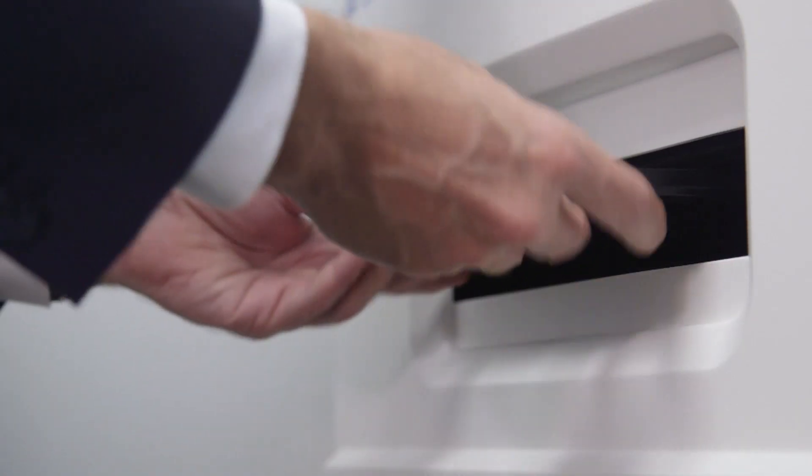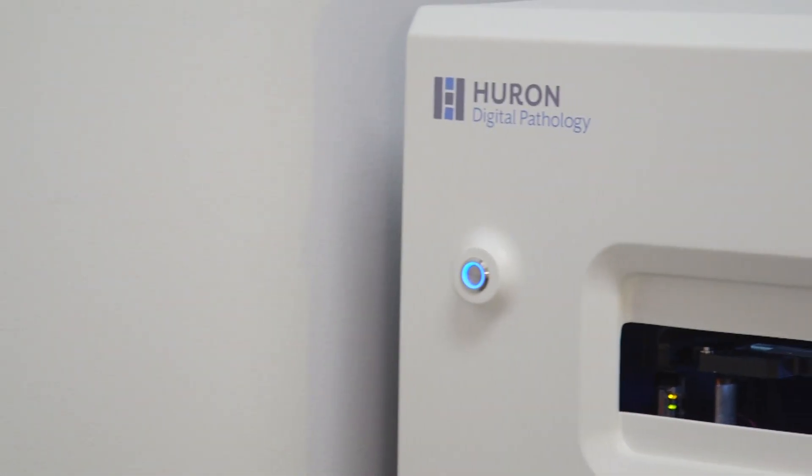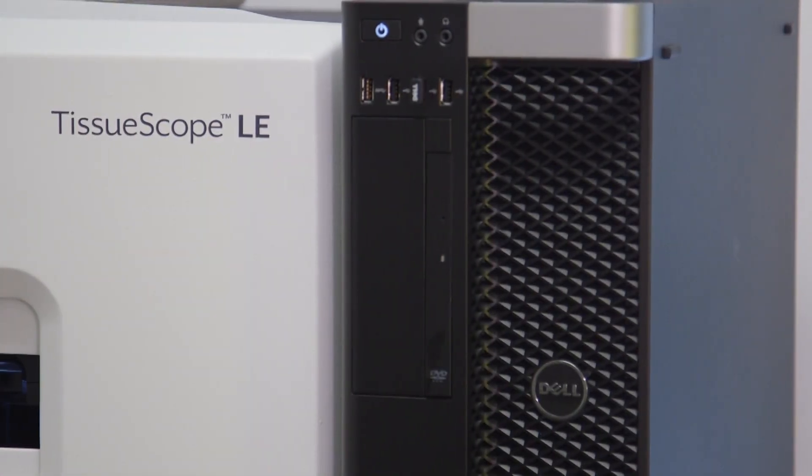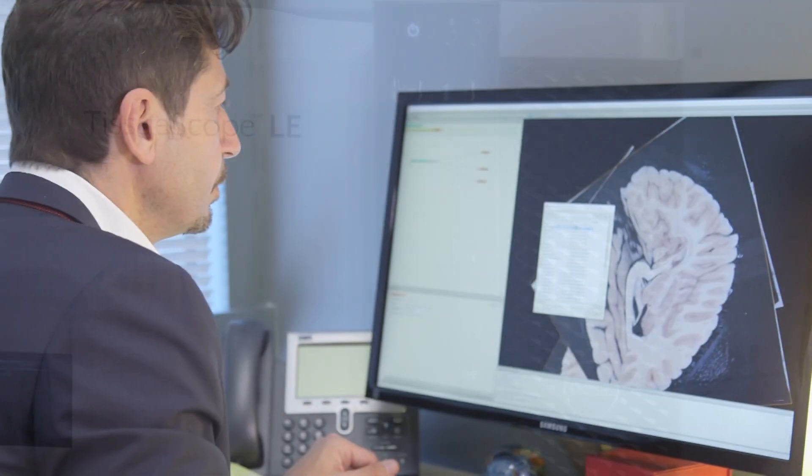The real advantage of digitization is that there's now a digital file that's easily shared. So as soon as a slide is digitized using our tissue scope scanner, that file can then be accessed anywhere in the world from a laptop or a mobile device.